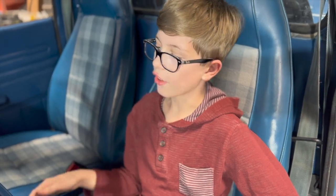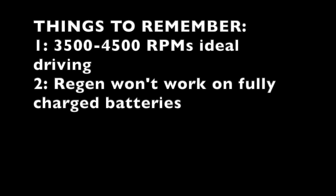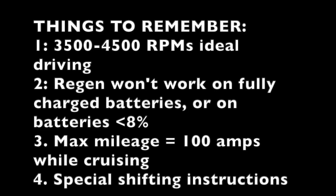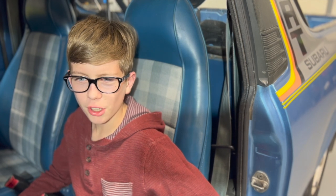Let's go driving! Not so fast, Andy. Here are some things to remember when driving. Number one: 3,500 to 4,500 RPM is the normally ideal RPM range. Number two: regen won't work on fully charged batteries, and also with a really low battery below 8%. Number three: the amps show how much energy you are using — it's best to keep it around 100 amps while cruising to maximize your mileage. Number four: the manual transmission has some special instructions. Does the transmission still have all of its gears, unlike my uncle's Dodge?